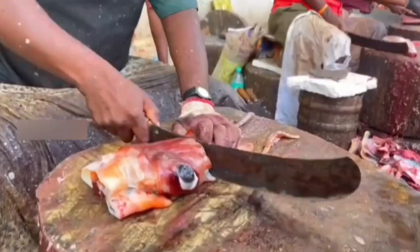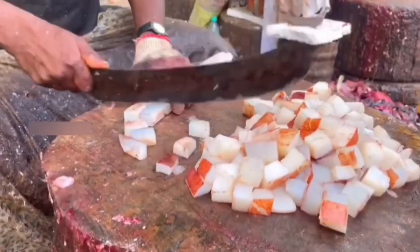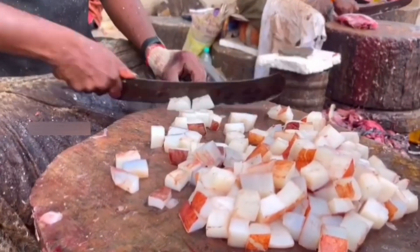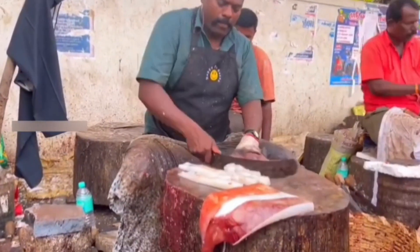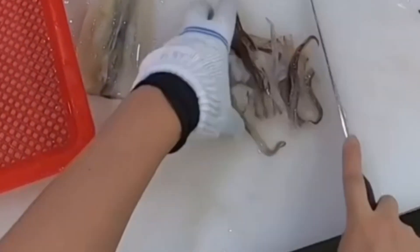As the sun dips below the horizon, painting the sky in hues of orange and purple, Japanese squid fishing boats set off. Their target: the elusive squid, creatures of the deep that only rise under the cover of darkness. The fishermen, hardened by years of battling the elements, know the sea like the back of their hands. They understand the squid's habits, their movements guided by the moon's cycle and the ocean's currents.